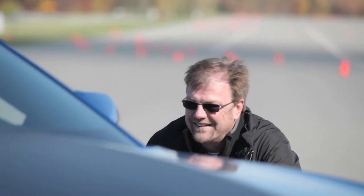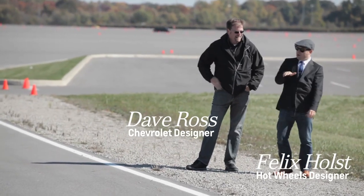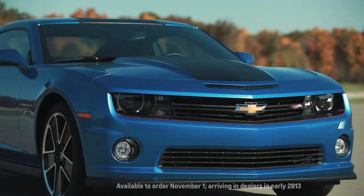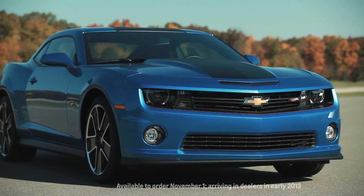My name is Felix Holst, Vice President of Design for Hot Wheels. My name is Dave Ross, Design Manager and Styling for Chevrolet Performance Division. We've come out here to get our first look at the production Hot Wheels Camaro. We're going to be debuting it at SEMA 2012 this year.